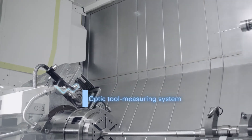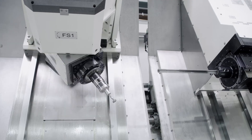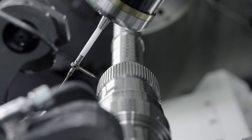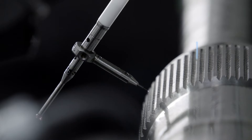In order to achieve extraordinarily high accuracies, we used two fully automated tool measuring systems: one optic measuring system and one touch measuring system. The touch system is used for the measurement of fixed tools, and the optic system is used for rotationally symmetric tools, allowing very accurate measurement of drilling and milling tools.